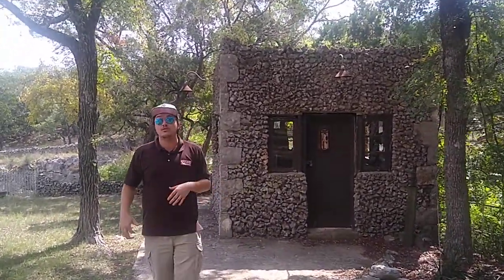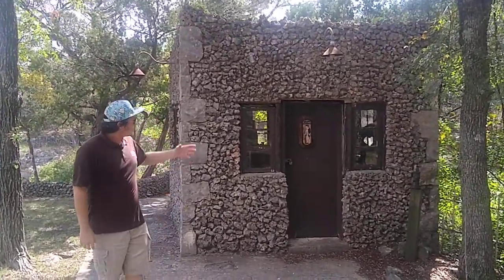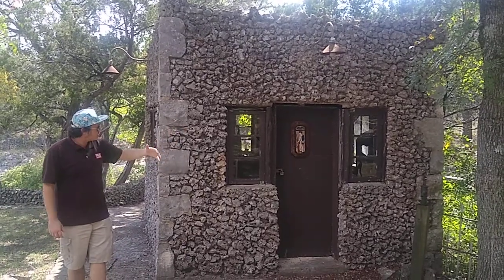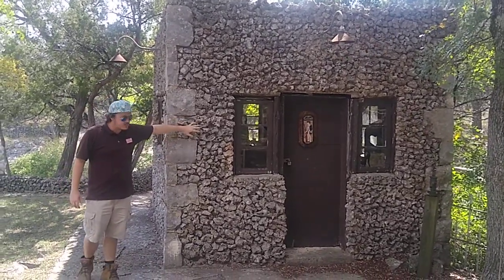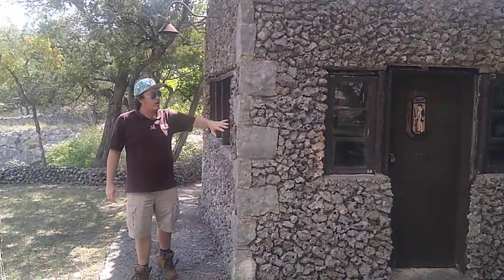We started giving tours in 1932 — the second cavern in the whole state of Texas to provide tours to the general public. The building behind me to my left is the original ticket booth, built in 1931. The only reason it has lasted the test of time is the rock it's made from — Glen Rose limestone. It works like a sponge, very porous. It absorbs water over time and as it starts to get released, that creates all the tiny holes you see in the rock.